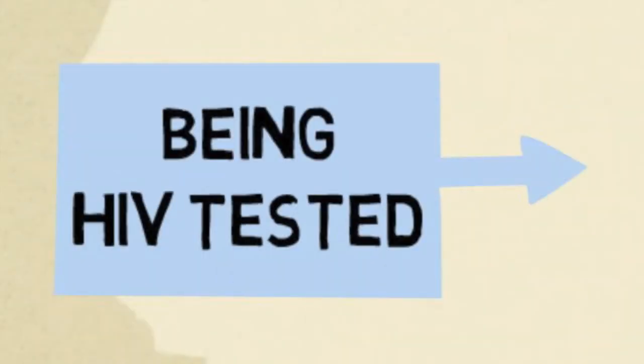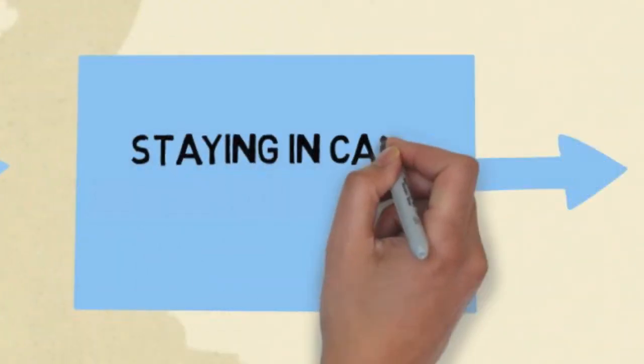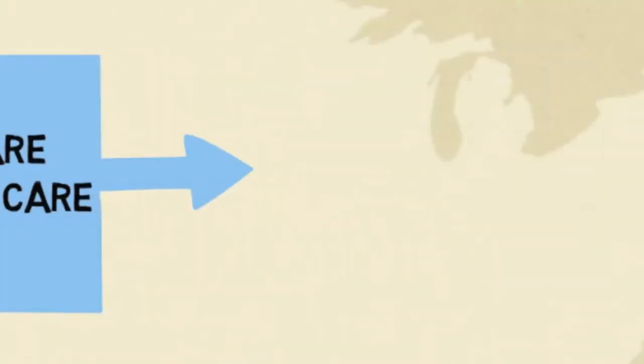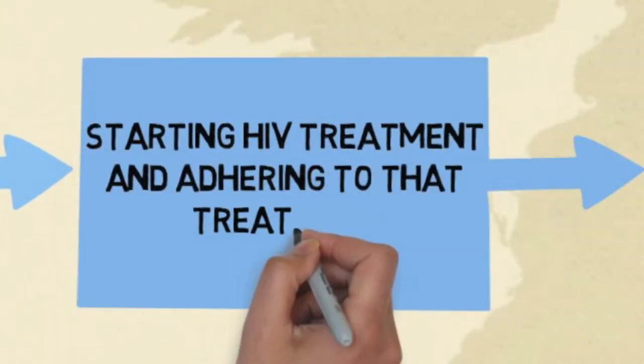The stages include being HIV tested, being linked to care, staying in care or being engaged in care, starting HIV treatment and adhering to that treatment, and achieving virologic suppression.